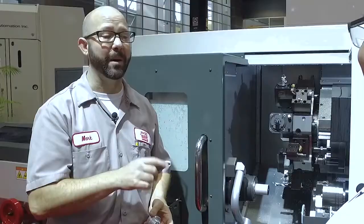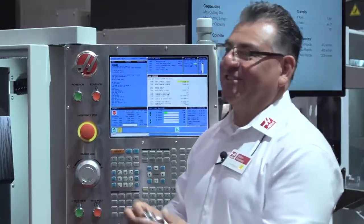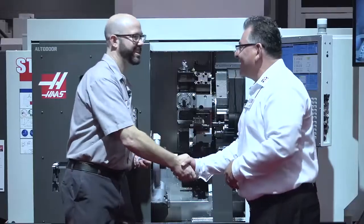That's terrific. This is going to be a popular machine. That's right, it is. We've been getting a lot of attention. That's great. Thanks a lot, Neil. Thanks a lot, Mark.